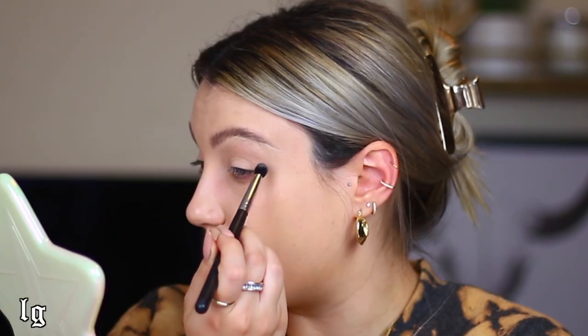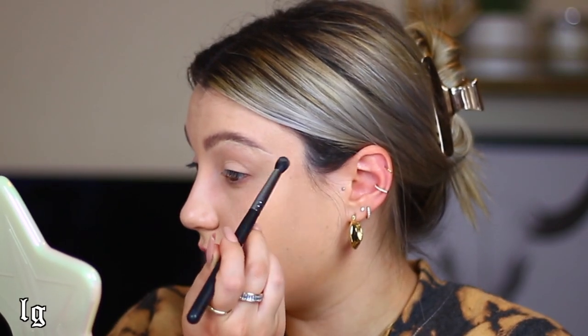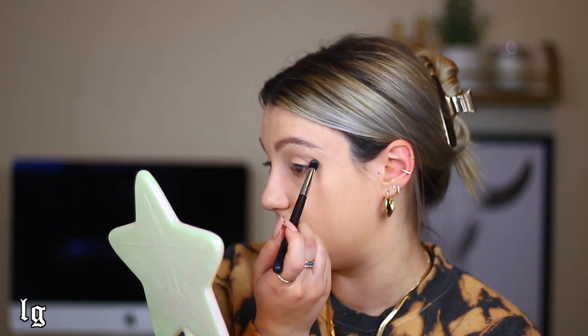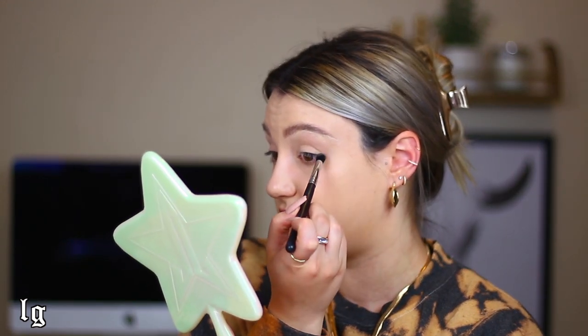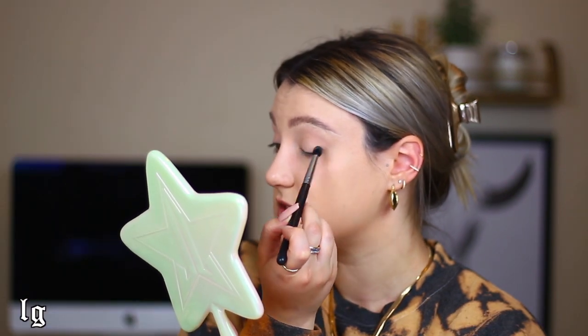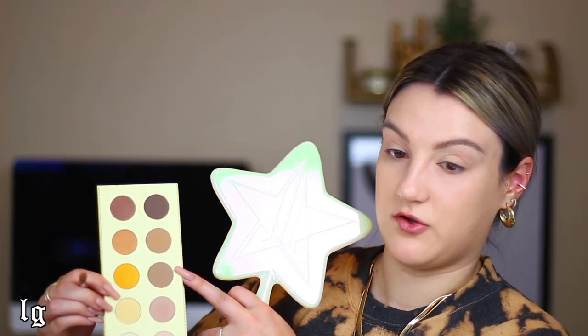I'm taking that shade on a Morphe M139 — it's a pointier blending brush but still pretty fluffy. Working light to dark, I'm focusing the shadow in the outer corner, just flicking it. The majority of the pressure should be in that outer corner — not in the center of the crease — because since we're going for a wing effect, we want to keep everything tight to that corner. Just placing and flicking out, then doing the same thing on the lid to start carving that shape.